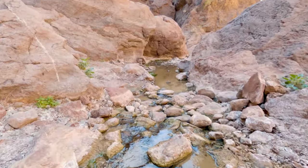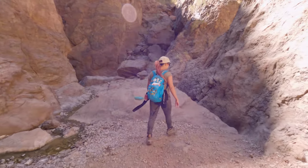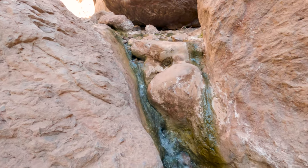The upper springs was a really nice place to relax and hang out for a bit, but we wanted to see what else this canyon had to offer, so soon enough we were back on the trail.